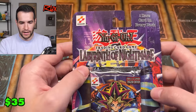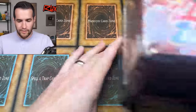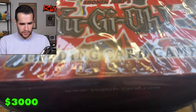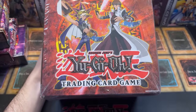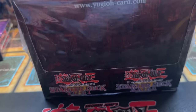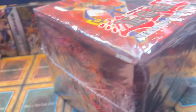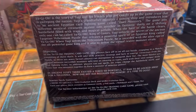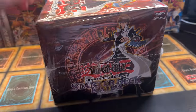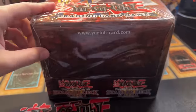Then we have more starter deck action — the Starter Deck Yugi Evolution and Kaiba Evolution cases. These are first edition with Kaiser Seahorse and Black Luster Soldier on the covers. I think there are five of each inside. Very cool, very classic — 2004 release on these, I believe.